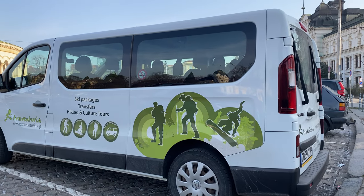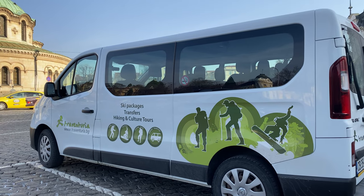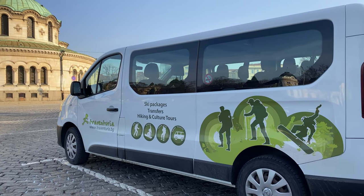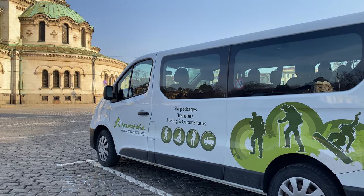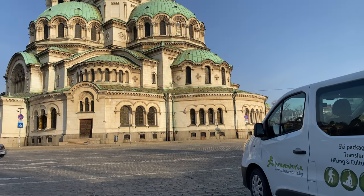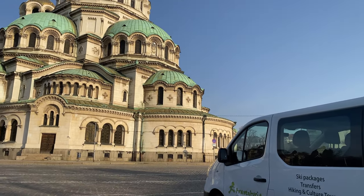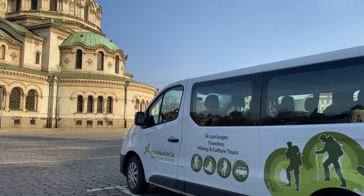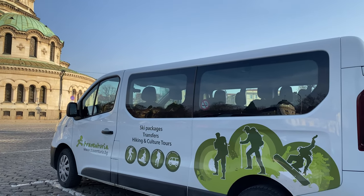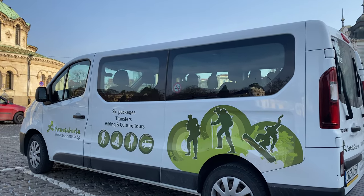This morning we are going on a tour with Travaturia and we are heading out to Rila monastery. We're parked across the road from the amazing Alexander Nevsky Cathedral, just waiting for the clock to tick over. We'll pile into the van and make our way to Bojana church and Rila monastery.